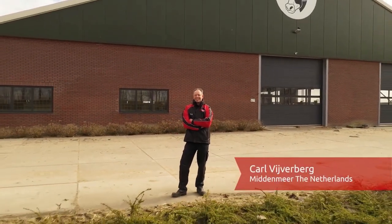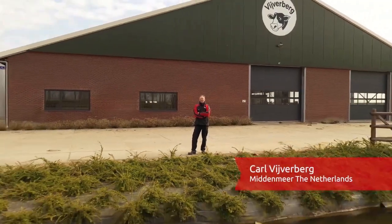Meet Carl, the proud father of 200 cows in the Netherlands. Let's explore a day on his dairy farm today.